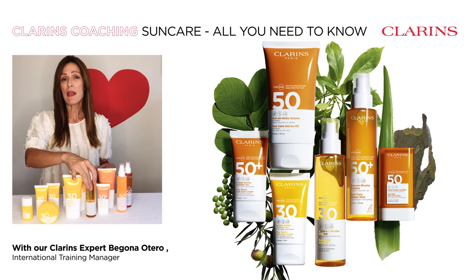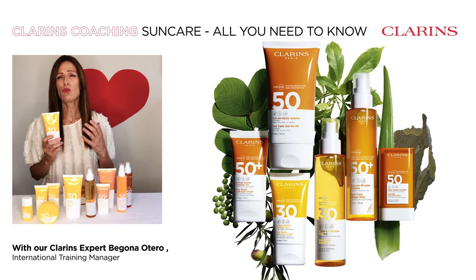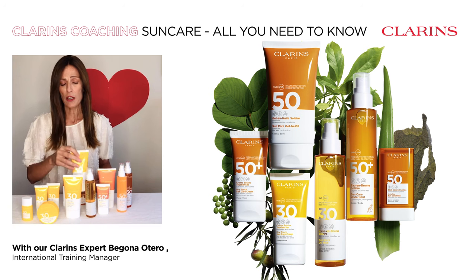Another amazing texture is the sun care cream. It will really hydrate your skin and give you all the comfort that you need. It comes in an SPF 30 and also 50.